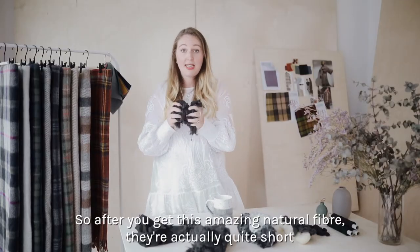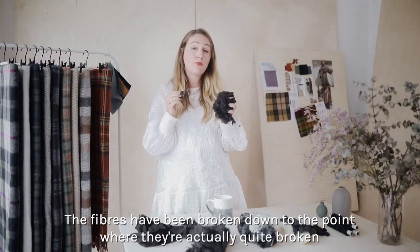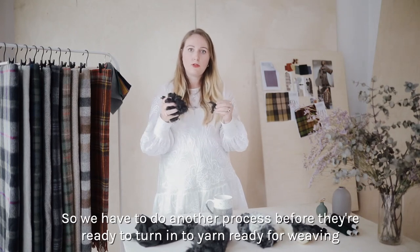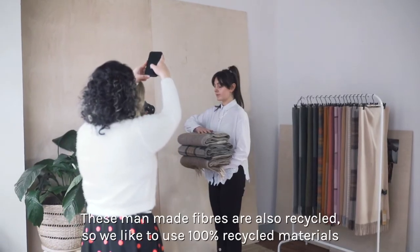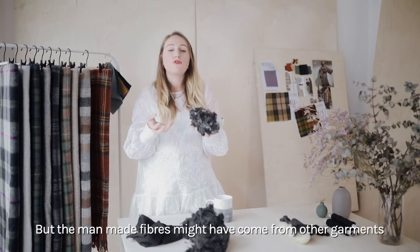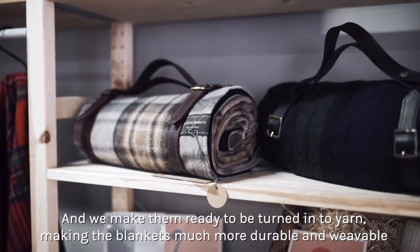After you get this amazing natural fibre, the fibres are actually quite short because they've been broken down to the point where they're not as long as they would be if they came straight off the sheep. So we have to do another process before they're ready to turn into yarn. We combine it with some man-made fibres, which are also recycled, making the blankets much more durable and weavable.